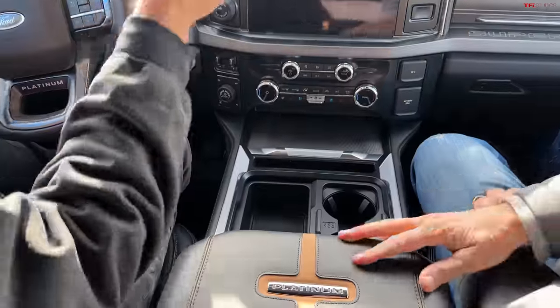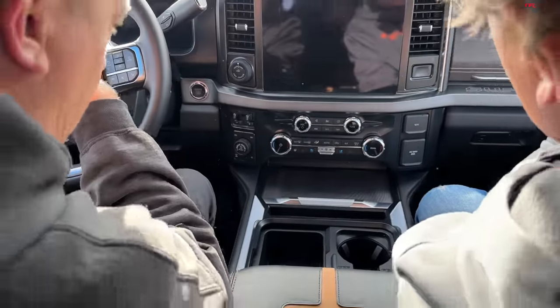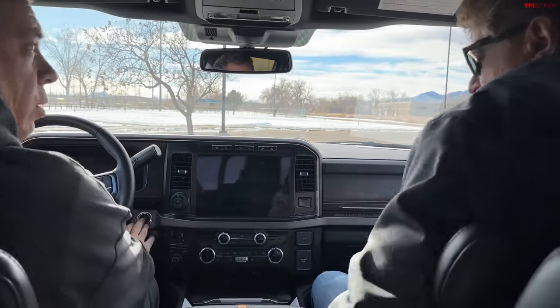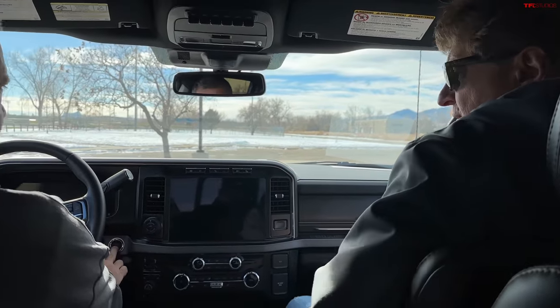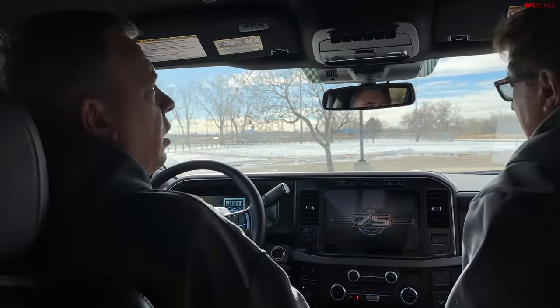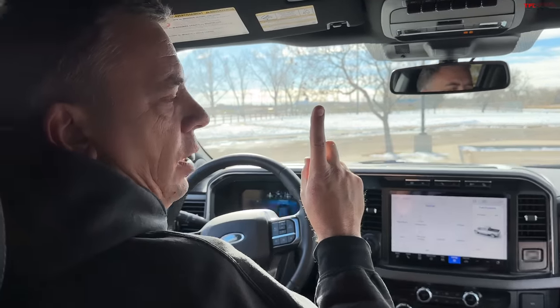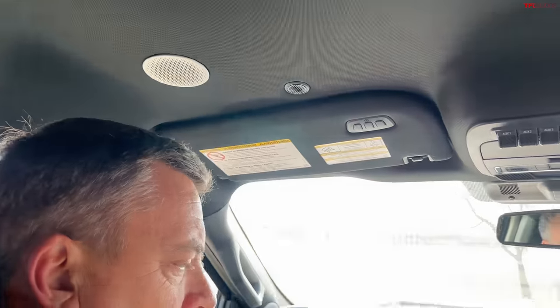We have a price sheet on this. I'm going to give you the options but not the total price — if you're an astute mathematician watching this, you can probably add it up yourself. One thing strikes me: we don't have a panoramic sunroof here, and this is one of the most luxurious Super Duties. This one starts at $76,865.